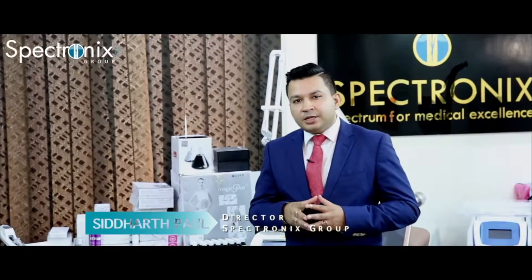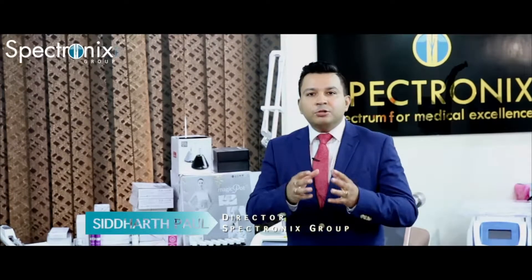Hi, I'm Siddharth Paul, a product expert with Spectronix. Do you have a body shaping or a body contouring department, a weight loss center, or even a liposuction and plastic surgery center?